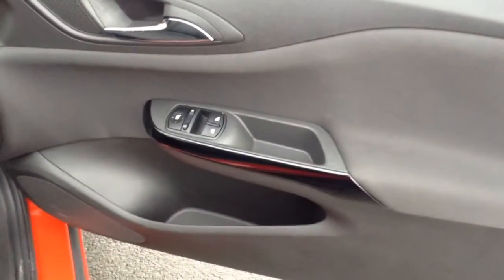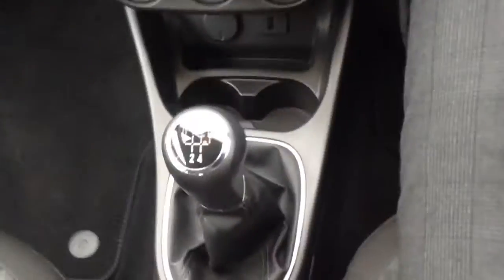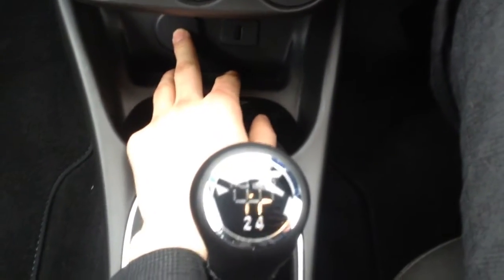As you can see on the door here, we've got the electric windows and electrically-adjusted mirrors. It's the 1.2 with the 5-speed gearbox, and you've got the USB and the 12-volt socket down there.